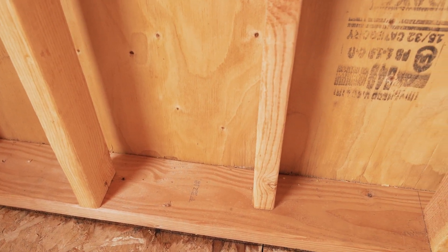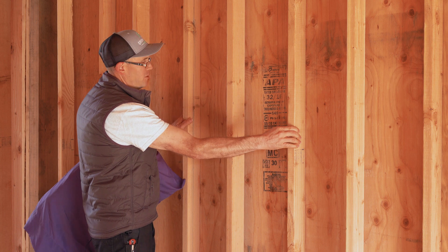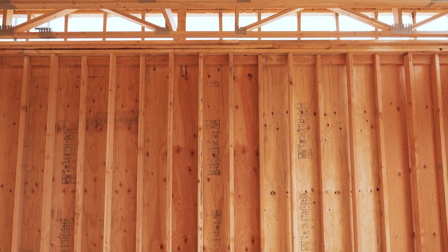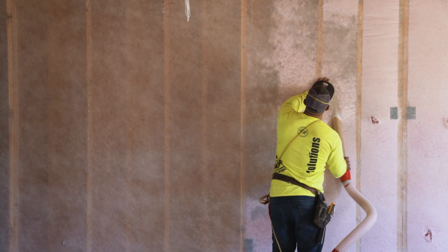What we do is what they call a staggered stud. This stud and this stud support the drywall. This stud and this stud support the siding, and you'll notice that these studs don't go all the way through. This pillow is an example of insulation inside your wall.